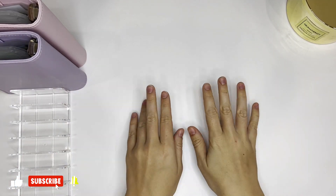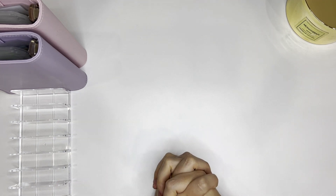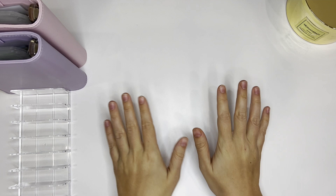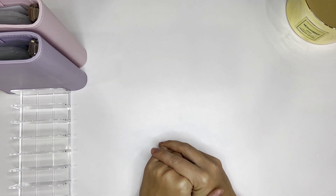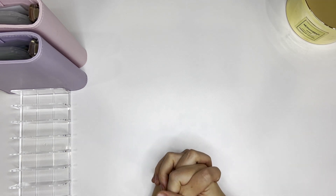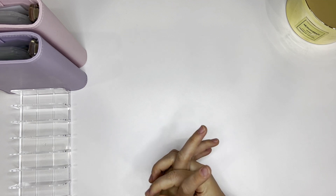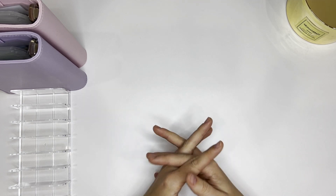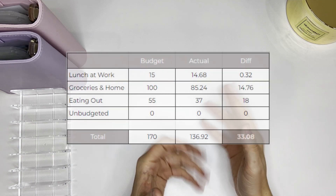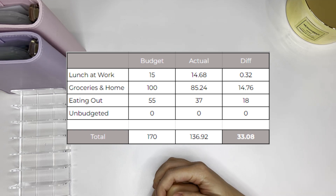Hi guys, welcome back to my channel. This is Monica from Mon Budget and in today's video we're going to be doing the weekly rollover cash stuffing. I cash stuff the money that I did not spend throughout the week. This is the second week of October and I budget three of my categories weekly: lunch at work, groceries, and home and eating out. On the screen you are seeing this week's budget and the actual amounts.